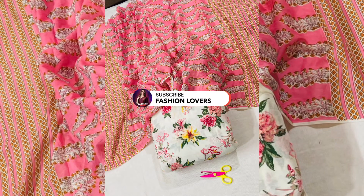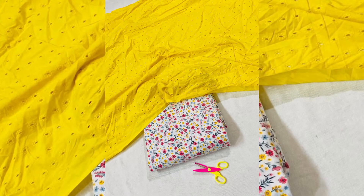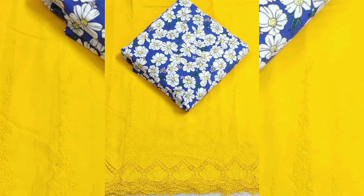Hey friends, welcome back to my channel Fashion Lovers. Today's video is trending fashion georgette suit design. You can also see trending suit organza design. These are all 5 meter suits with dupatta, some without dupatta. You can also see all over suits.